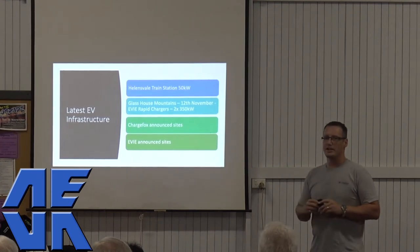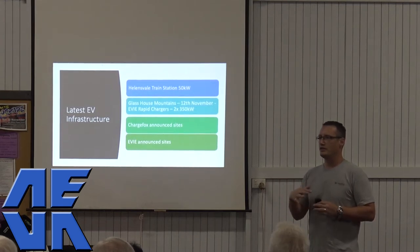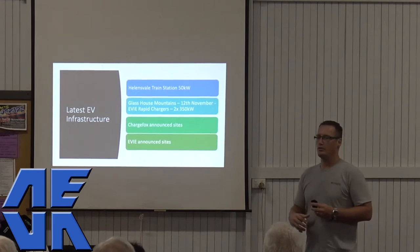Alright, so same format as last month. We're going to go through latest infrastructure, go through the latest EVs, and then future events.